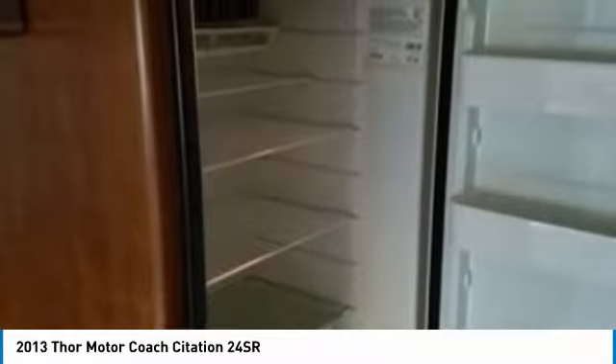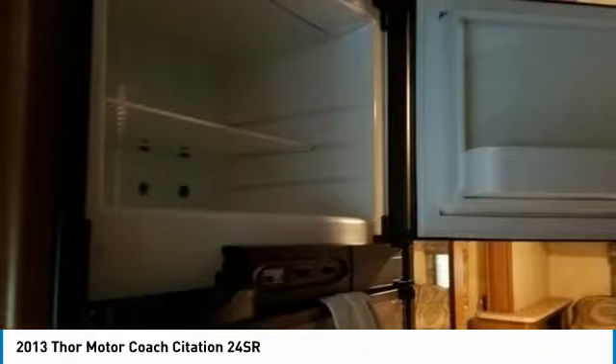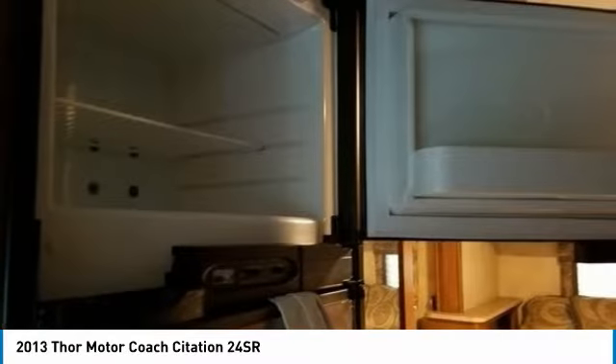Some of the amenities include: Corian countertops, 2-burner stove/oven, convection microwave, large fridge/freezer, single kitchen sink, dinette with chair seating, and 2 flat screen TVs.